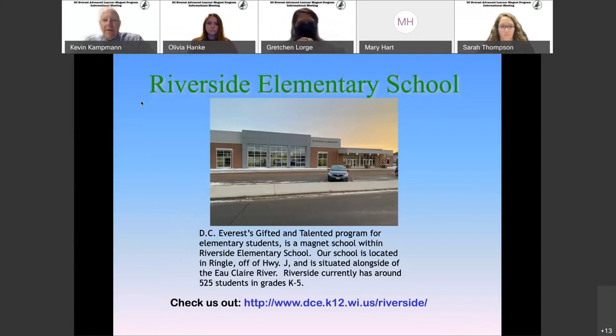A little bit about Riverside. For some of you that don't know where we are, we are located off of Highway J, fairly close to the DC Everest Middle School, in the town of Ringel. Riverside normally has around 525 students in grades K through 5. Currently this year, due to COVID, we are sitting just a little over 400. We just completed phase one of our referendum planning and have a new multi-purpose space, a new front office, new bathrooms, and two additional classrooms in the back of our fourth grade wing.